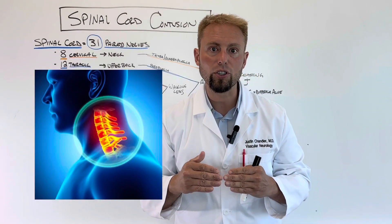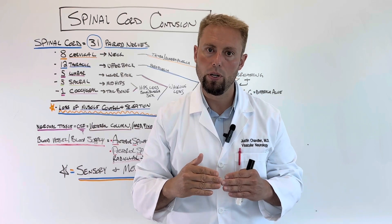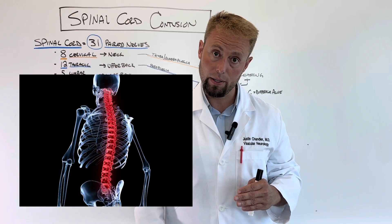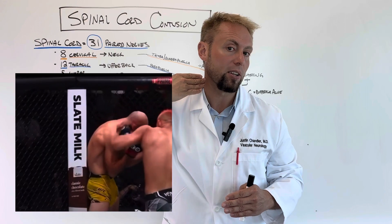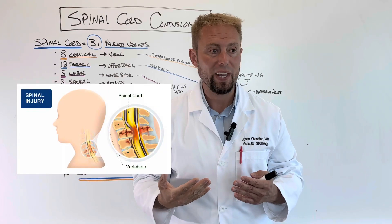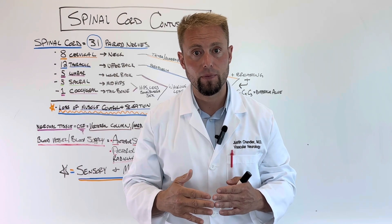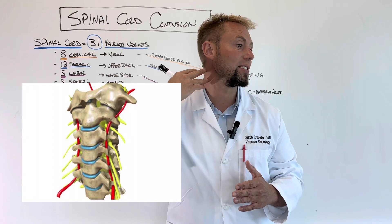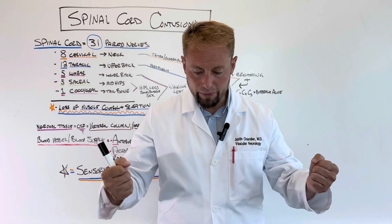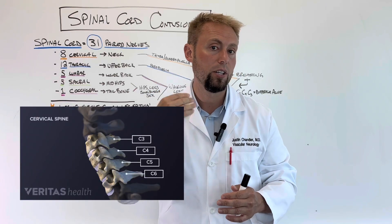Now let's get into the cervical spinal cord — the place this punch landed. You have to remember that if you damage something up here, it blocks and affects everything underneath it. This punch landed right in the middle of this man's neck and caused a spinal bruise — like a lightning bolt hitting your spinal cord, quick and fast. There are different levels of nerves exiting the spinal cord in the neck, and those levels control different functions. We consider C3, C4, and C5 cervical levels.